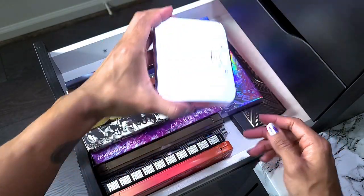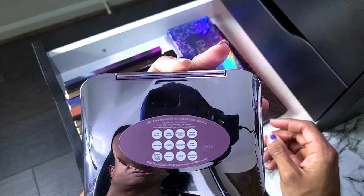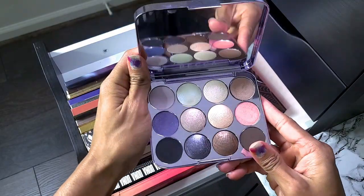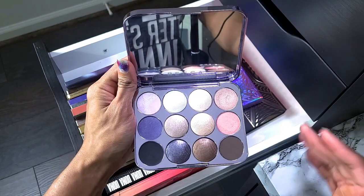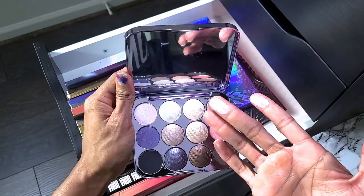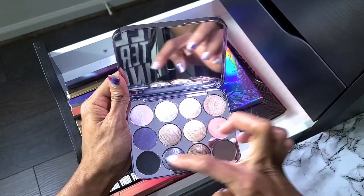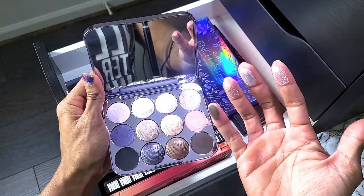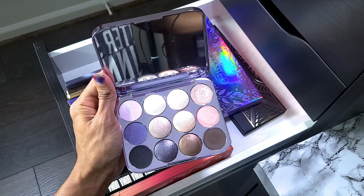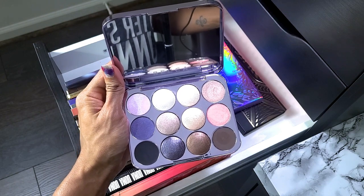This one I found at TJ Maxx or Marshalls — this is the Becca Pearl Glow Shimmering Eye Palette. I bought this as the first palette in an effort to start my cool-toned collection. It's gorgeous — these shades have amazing shine and duochrome goodness. I've used it and liked it, but I don't reach for it often. Since Becca is going out of business you can't get it again, and I didn't pay a lot for it, so I'm going to keep it.